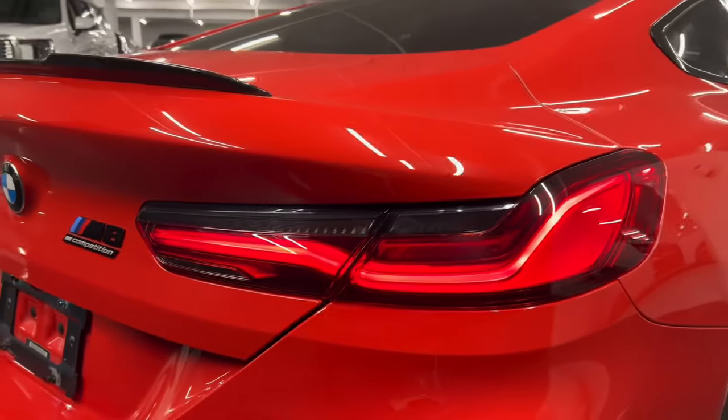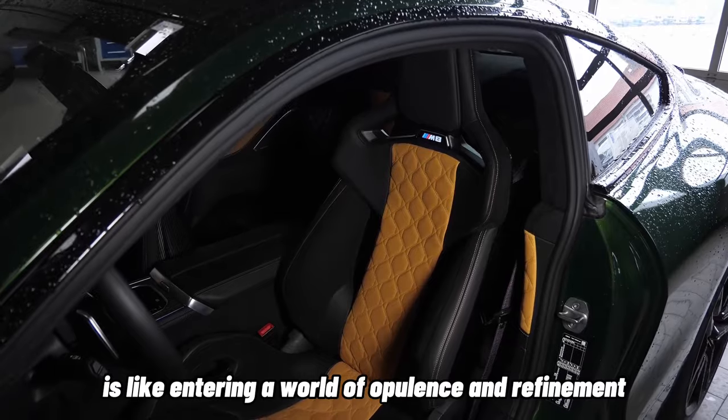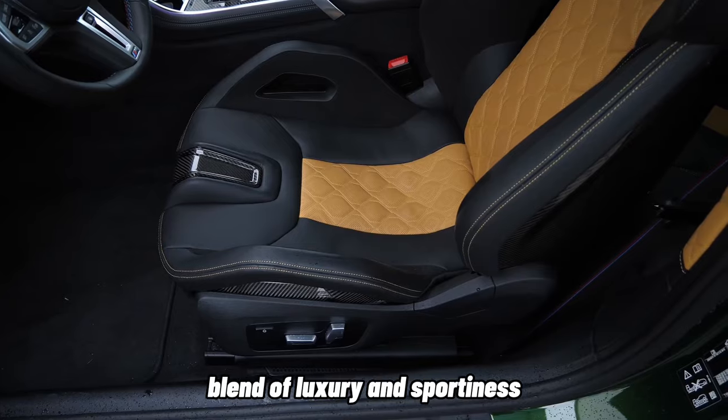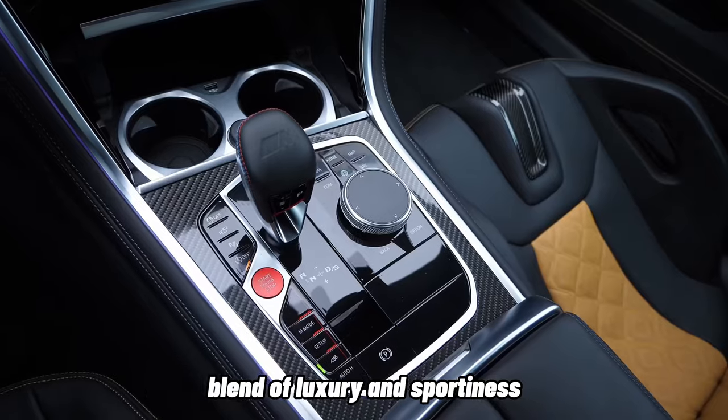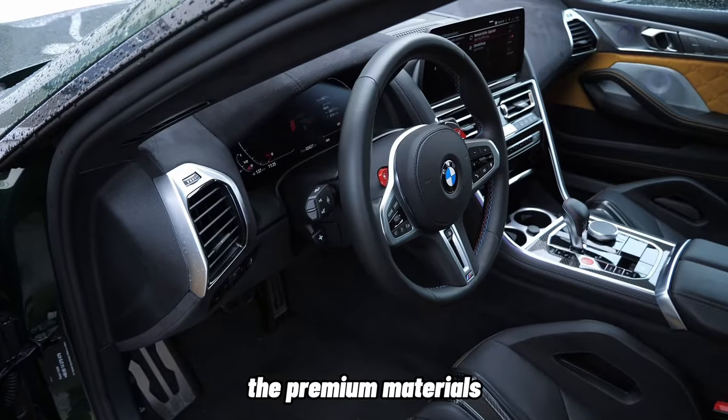Luxurious Interior. Stepping into the BMW M8's interior is like entering a world of opulence and refinement. The cabin is a harmonious blend of luxury and sportiness, crafted with meticulous attention to detail. The premium materials,